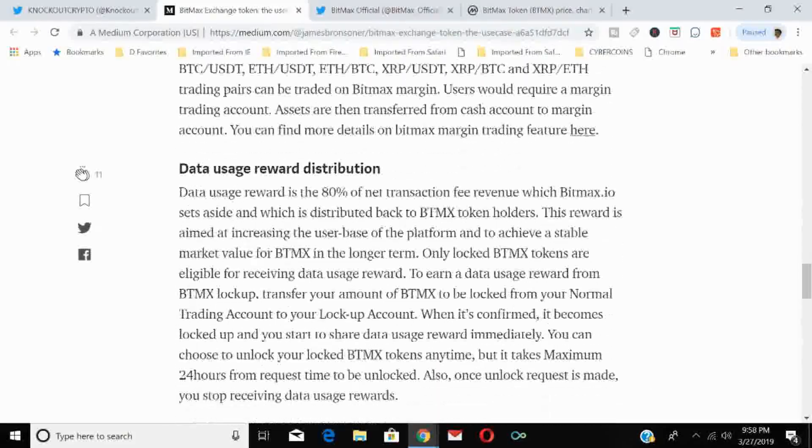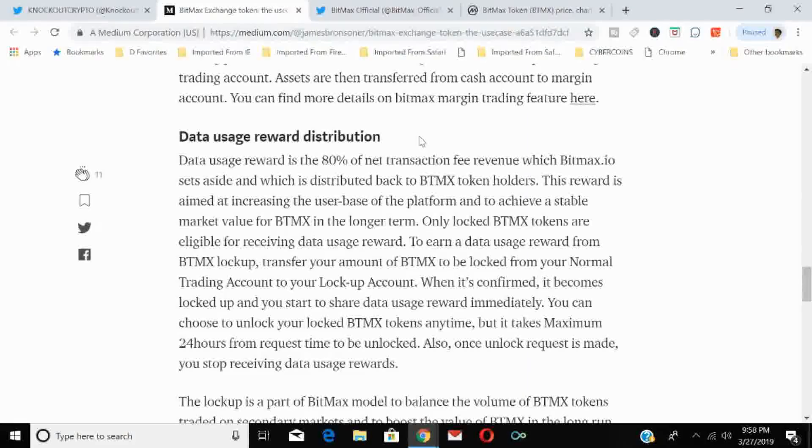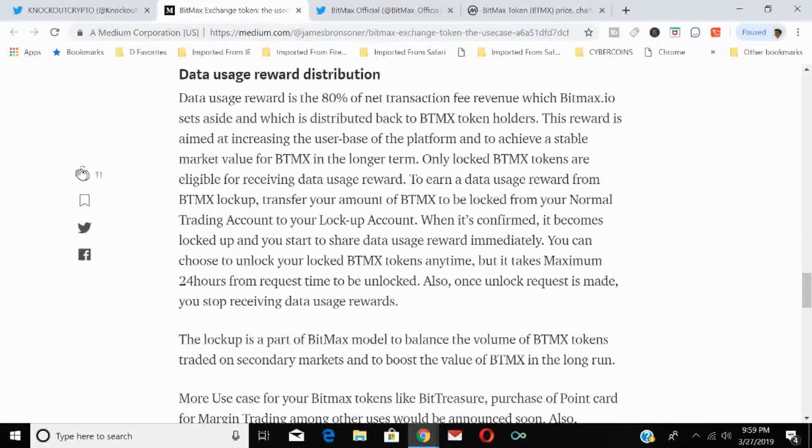The third use case is the data usage reward distribution. BitMax sets aside 80% of net transaction fee revenue, which is distributed back to BTMX token holders — similar to KuCoin's model. This reward aims at growing the user base and achieving a stable long-term market value for BTMX. Only locked BTMX tokens are eligible. To earn the reward, transfer your BTMX from your normal trading account to your lockup account. Once confirmed, you immediately begin receiving data usage rewards. You can unlock your BTMX anytime, but unlocking takes up to 24 hours, and rewards stop once an unlock request is made.